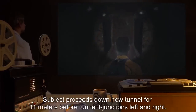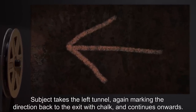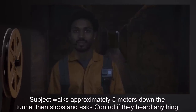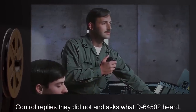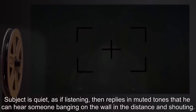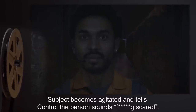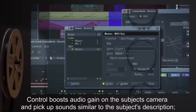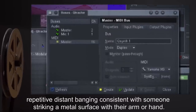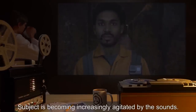Subject proceeds down the new tunnel for 11 meters before it T-junctions left and right. Subject takes the left tunnel, again marking the direction back to the exit with chalk. Subject walks approximately five meters then stops, asking Control if they heard anything. Control replies they did not, and asks what D-64502 heard. Subject, listening quietly, reports he can hear someone banging on the wall in the distance and shouting, and becomes agitated, stating the person sounds scared. Control boosts audio gain on the subject's camera and picks up sounds consistent with the description: repetitive distant banging and a voice, though audio quality is not sufficient to discern words. Subject is becoming increasingly agitated.